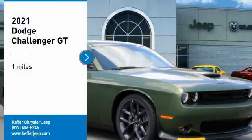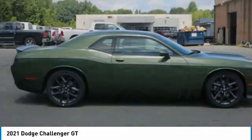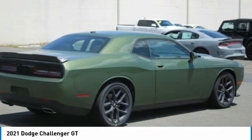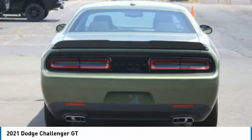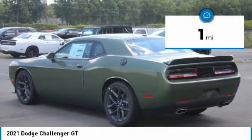Stop by and take a look at this 2021 Challenger, rated most appealing midsize sports car by JD Power and Associates. The Dodge Challenger delivers on style and performance — it's powerful, practical, and efficient. This vehicle has less than 100 miles.